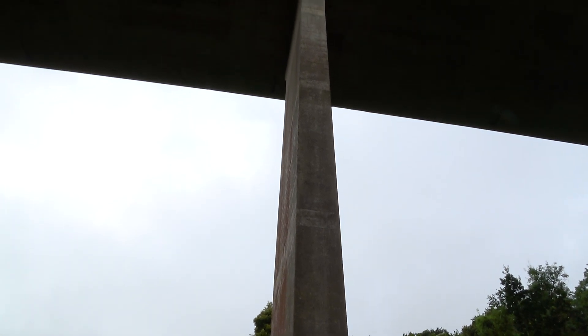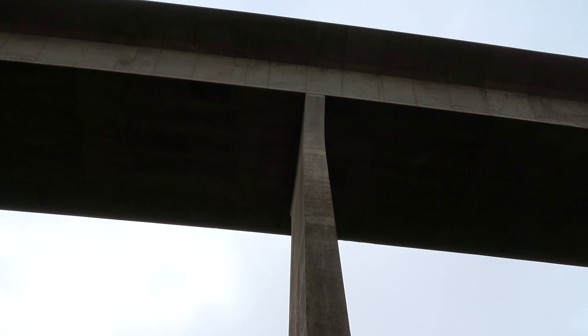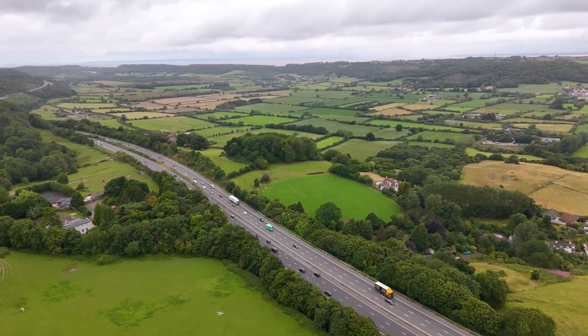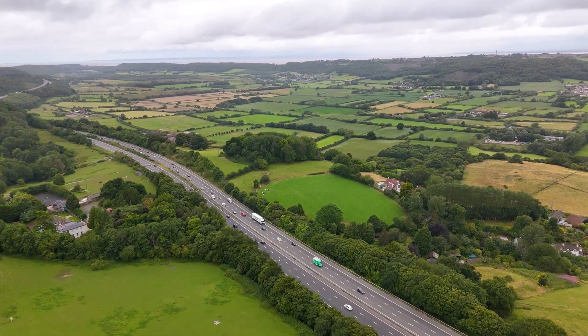It's not exactly clear how high the viaduct is, but we're in the 35–45-metre sort of area, which, if you're travelling southbound, allows for a rather nice view across the county. Its design and level of engineering, to be fair, was rather good, confirmed by the fact that the viaduct has operated for over 50 years now with no major issues.